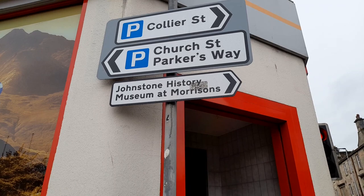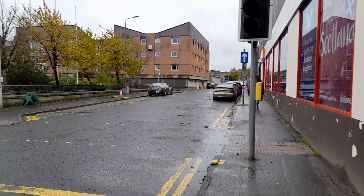Let's see the sign here. Collier Street, Johnstone History Museum. So I think it's one of the world's first museums ever to open in a supermarket.